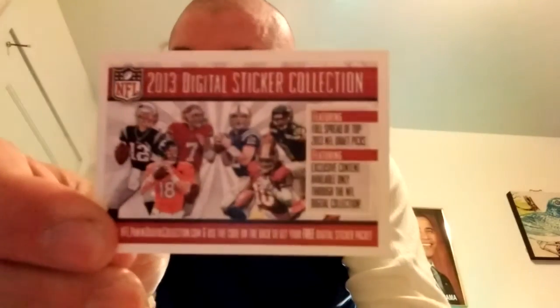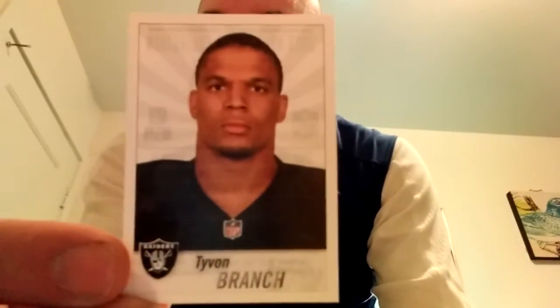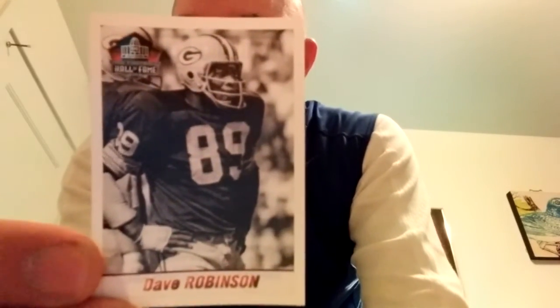Able to cut this open here. There's the sticker collection. We've got Ben Jarvis Green-Ellis, a foil, got Steve Smith, whoops — Steve Smith. We got Greg Olsen, his teammate. Darren Sproles, Champ Bailey, Tavon, and got a Dave Robinson Hall of Fame card here.